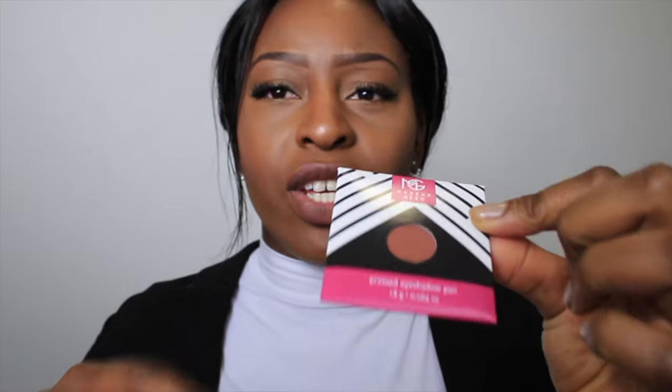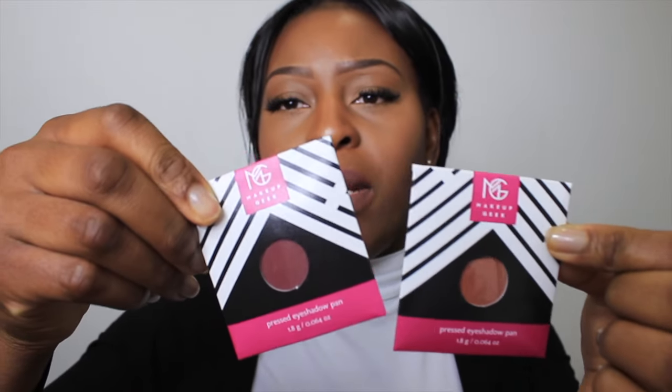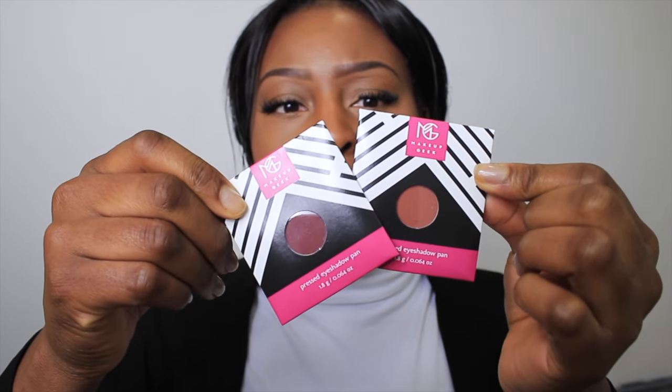I've got so many makeup looks up my sleeve that I want to show you guys, but I just don't have the time — it's really sad. I didn't realize this term of uni was going to be this stressful but it's all right, everyone's going through the same thing. I got the Makeup Geek colors and the MAC pans from John Lewis, and the Beauty Bay package also contained a Morphe brush.